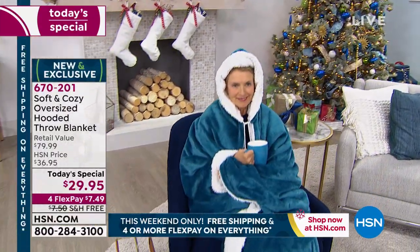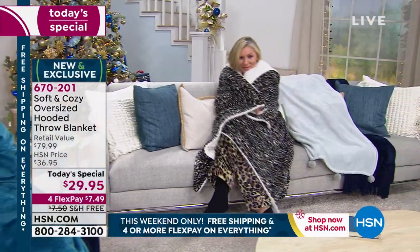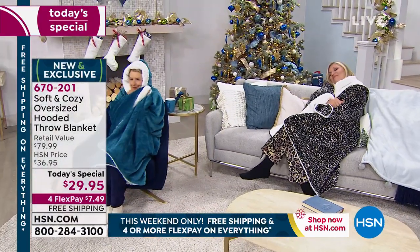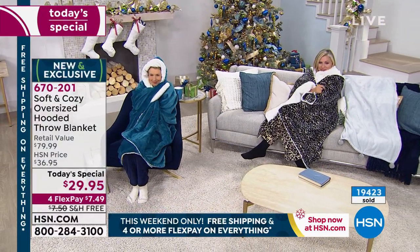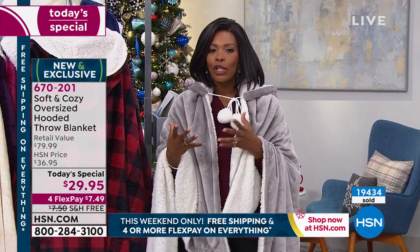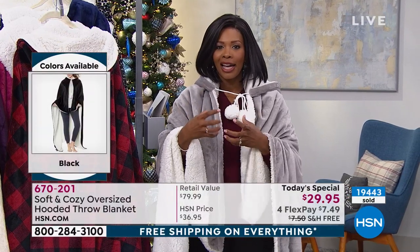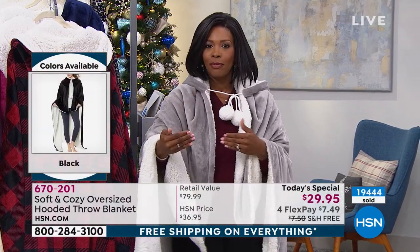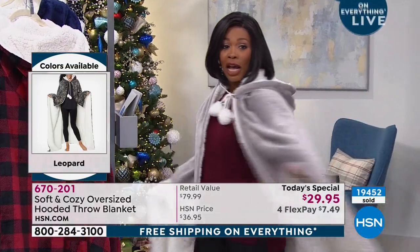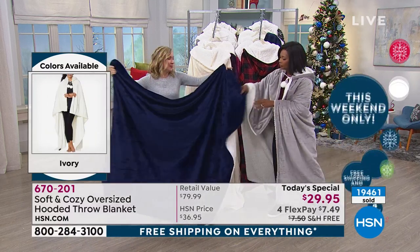I love the versatility of this. At the end of a long day, if you live where it's cold — and I know that's the case for a lot of people right now — there's nothing better than to come in and just burrow in this, wrap yourself from head to toe. We really made this big enough to do that. And when shopping for gifts, you don't have to worry about size — no stress, because it was designed to be comfy and cozy for everybody.